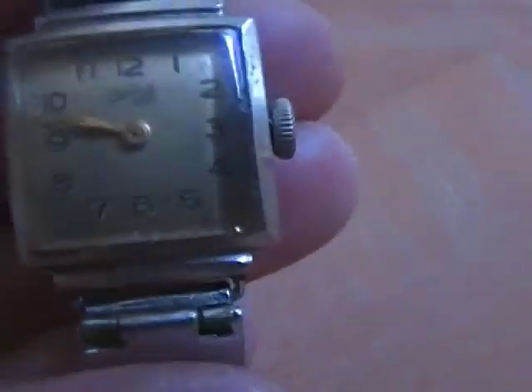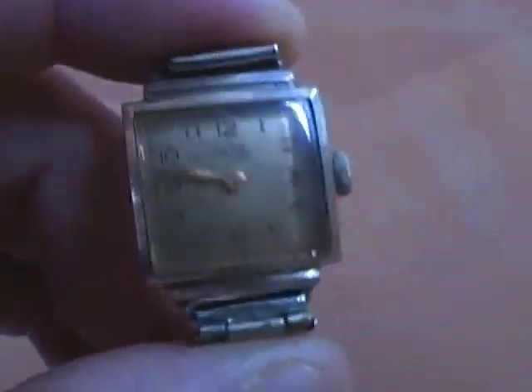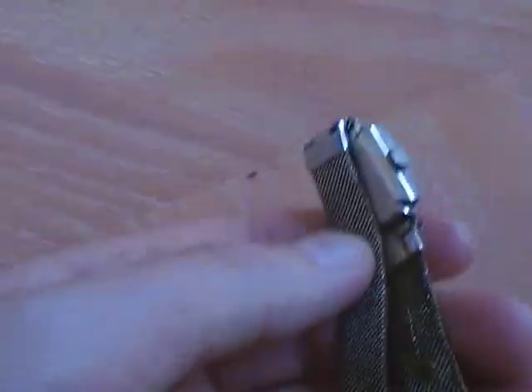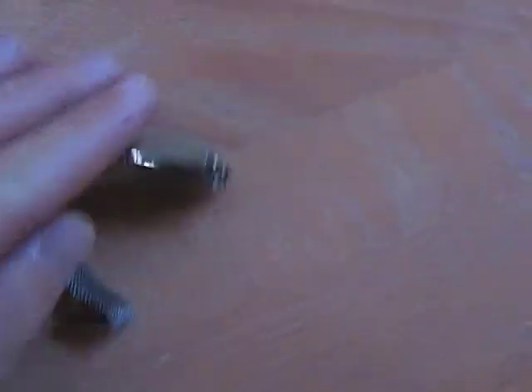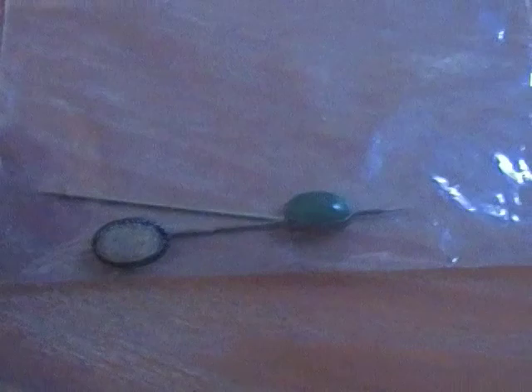I got a little automatic watch — it's a Du Bois, French or some other language. That wasn't very expensive and not worth a whole lot, but it runs. Nice little automatic watch. I also have a couple little stick pins — those are sterling. Nothing special.